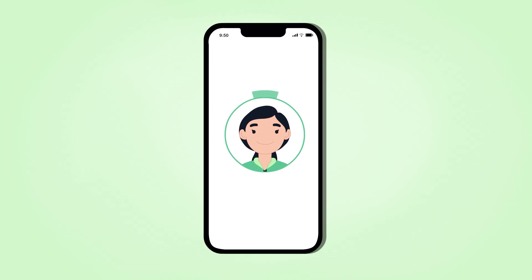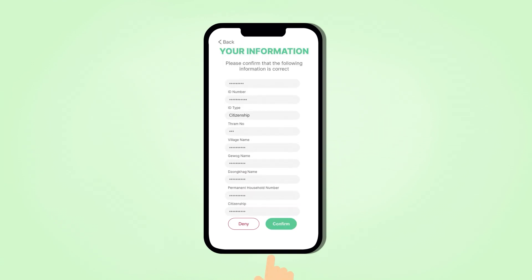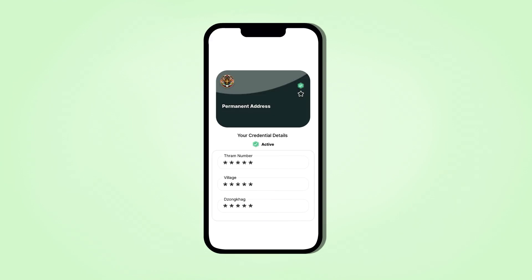Just tilt your head by following the thicker arc and stay in that position until the arc turns a darker shade of green. Once the process is done, you will be asked once again to confirm your details and you will automatically be issued with foundational ID and permanent address verifiable credentials.